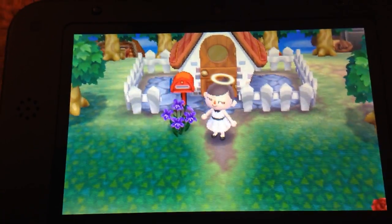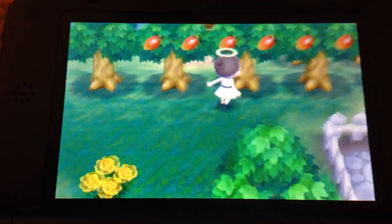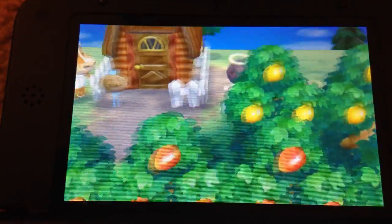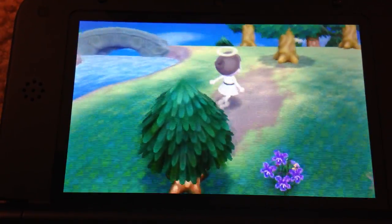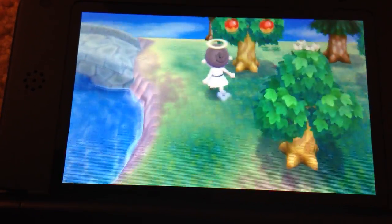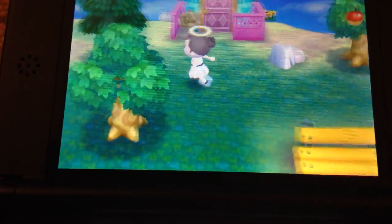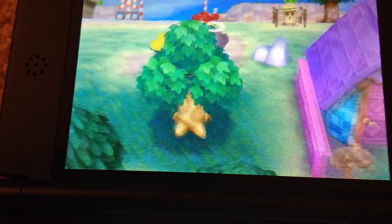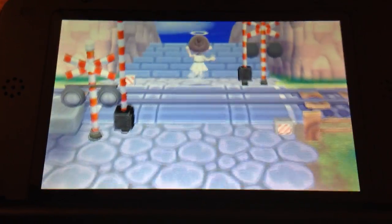Hey guys, Ainsley here, and today I'm going to show you how to get Shampoodle and Kix. You have to go over to Main Street first, and that's where Shampoodle and Kix will be.